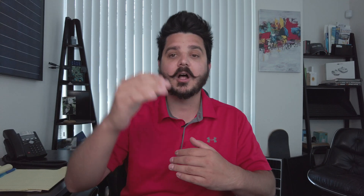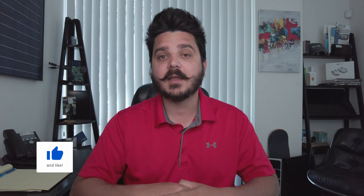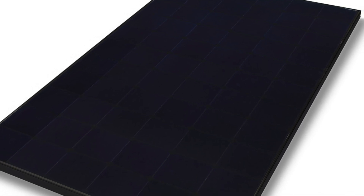The last design improvement LG made to the Neon R and the Prime was to increase the cell count from the industry standard of 60 to 66. So this panel is a little bit taller — about four or five inches — which has given it a significant boost in power output. Their original LG Neon R lineup was capped at 380 watts as of last year; it's now 440. They literally added a row of cells and jumped up 60 watts. All in all, I have to give LG a 4.8 rating on the design of the Neon R and the Prime. There is no other panel out there so well designed.